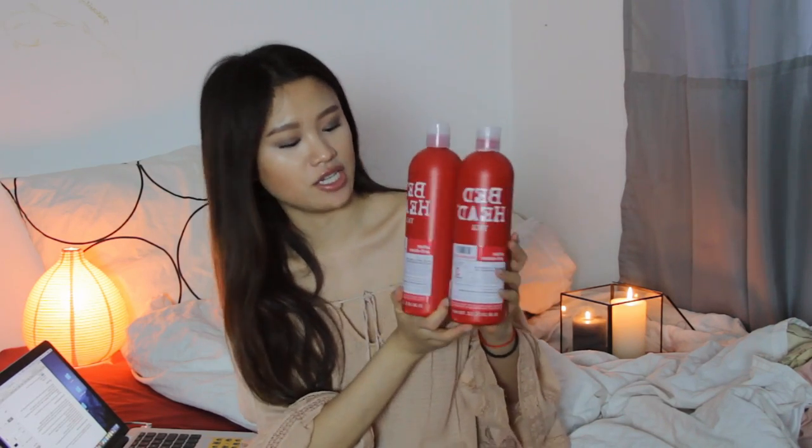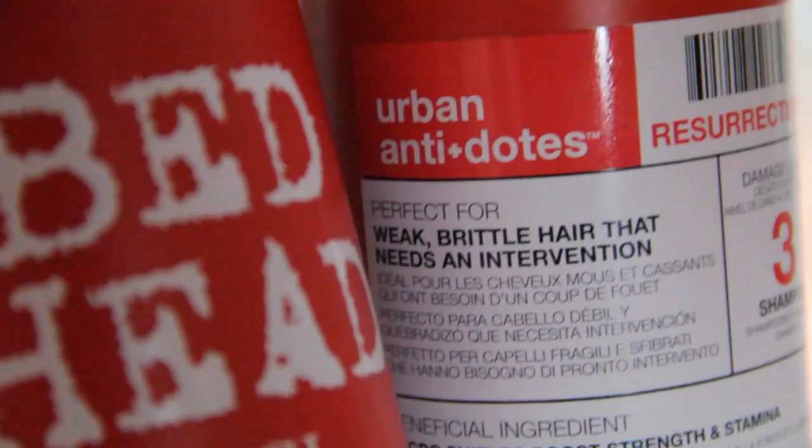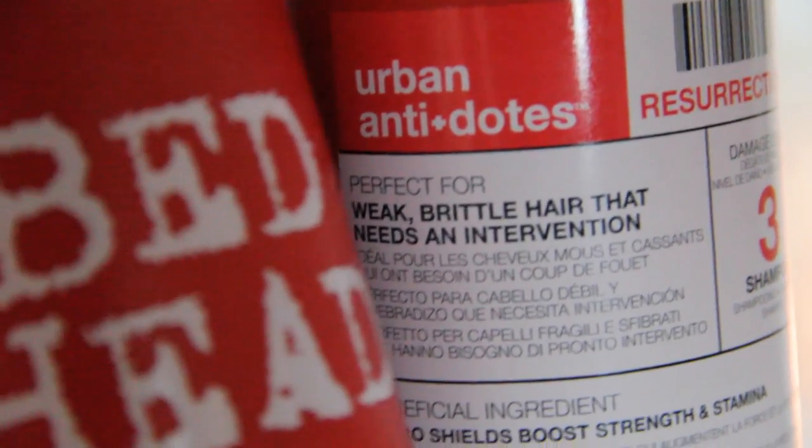Another product I want to talk about is shampoo. I have been trying out the Bed Head TIGI Urban Antidotes Resurrection Damage Level 3 Shampoo and Conditioner. The bottles are huge — I bought them off TK Maxx for a very good price. I also bought it because of the great reviews on Makeup Alley — they had like 4 out of 5 stars with hundreds of reviews where everyone claimed their hair got so much softer. But to be honest, it didn't really work out for me.